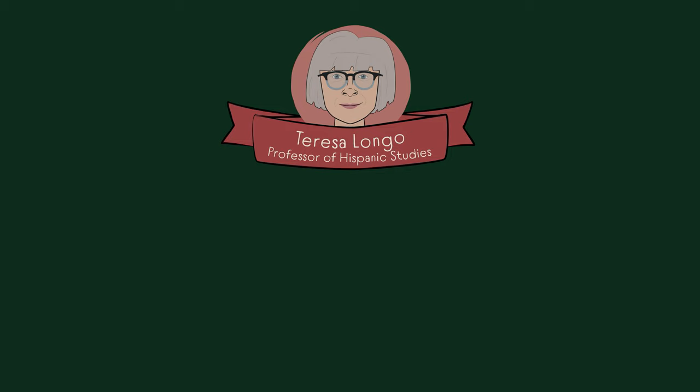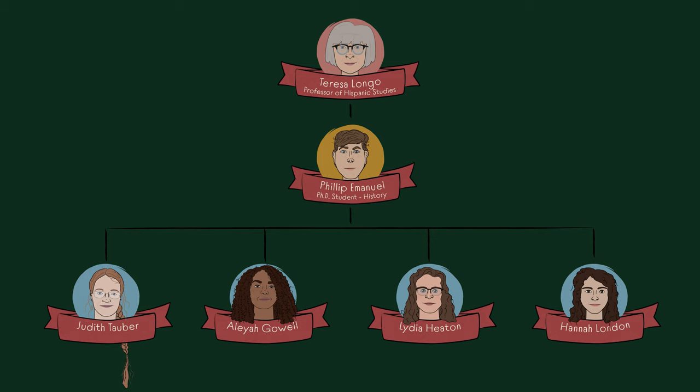My team had me — I'm a professor — a graduate student on the team, and four undergraduate students. We also consulted a specialist from outside the university.